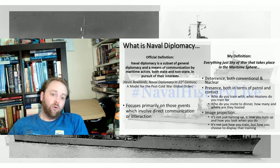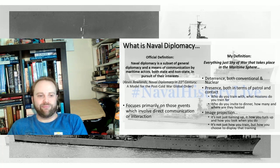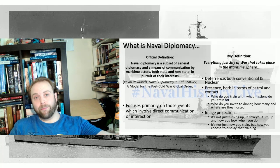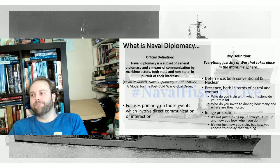I would honestly argue that war is part of naval diplomacy, but I might leave that for another day. After all, war is the continuation of naval diplomacy by another means — when words no longer work, we carry on with steel and, these days, missiles, lasers, people tapping on keyboards. If you take war as a continuation of diplomacy by other means, then every single interaction, every single movement at sea is naval diplomacy.